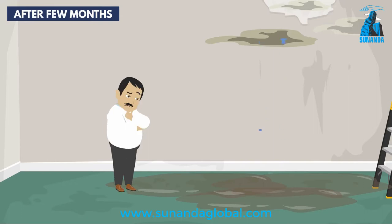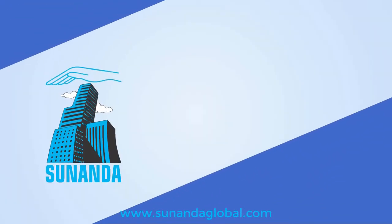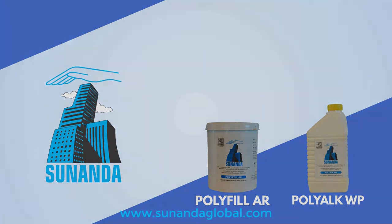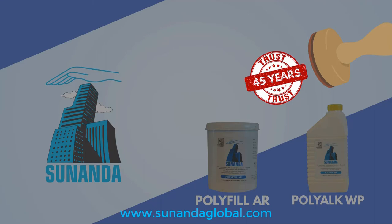After trying numerous other products that did not arrest leakages through external walls, David now uses Polyfill AR and Polyog WP on his walls — products that have been successfully used for 45 years and are very popular among waterproofing contractors.